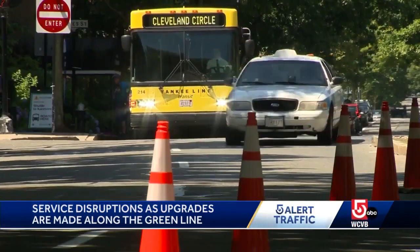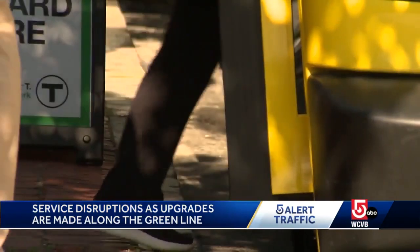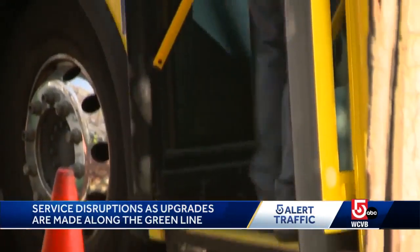I've honestly learned through a lot of trial and error that it's best to leave super early. Otherwise I'm in a tight spot. It's definitely an adjustment. In the end, the T says the goal of the GLT program is to improve safety, enhance accessibility, increase passenger capacity, and modernize the rider experience.